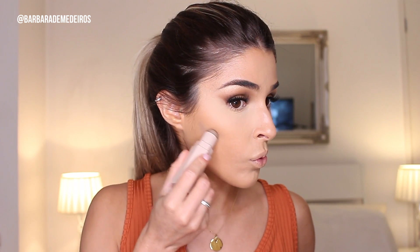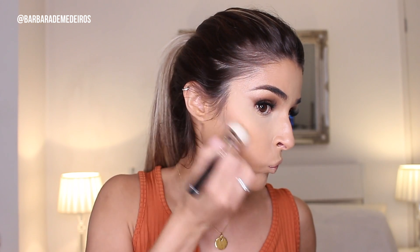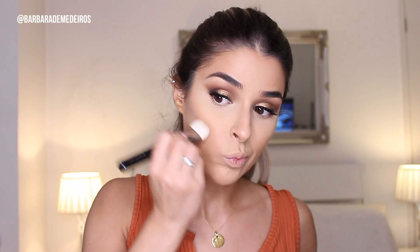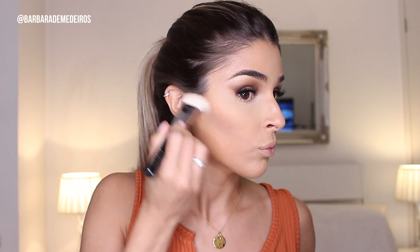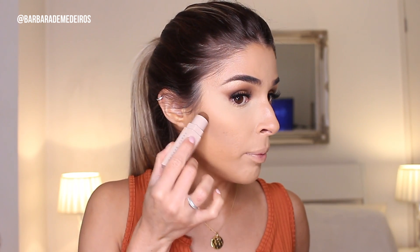Now for contour — if we want to look like a Kardashian, we need to contour and highlight! I'm gonna be using two sticks by Fenty Beauty: one in the shade Truffle and one in the shade Amber. I'm using the Amber to carve out my cheekbones, and then the Truffle to warm things up a little bit more.